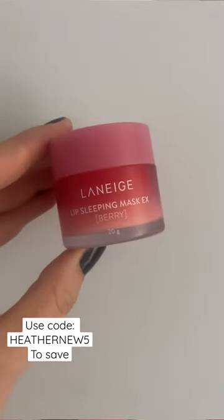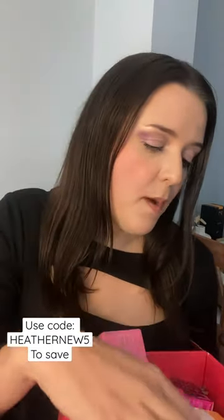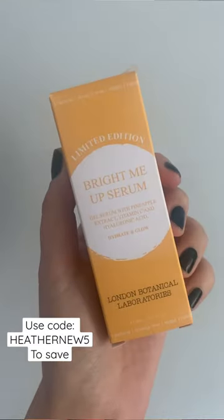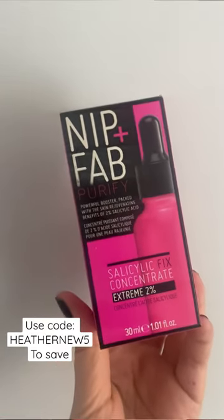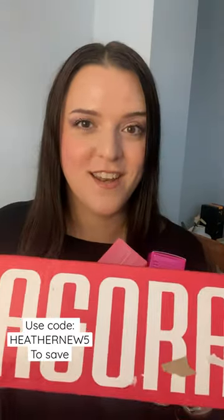From Laneige I also have the Lip Sleeping Mask in Berry — this is a favorite of supermodels and makeup artists, it's incredible. The Bybi Milk Melt Cleanser from London Botanical Laboratories, the Bright Me Up Serum, and finally from Nip+Fab the Purify Salicylic Fix Concentrate. This whole edit is just £24.99.